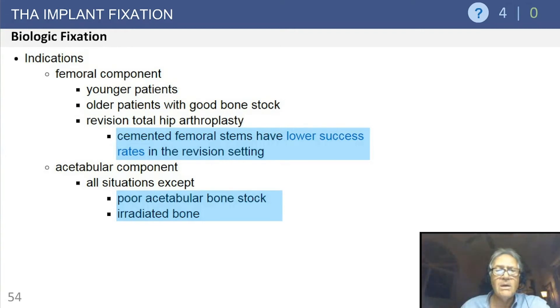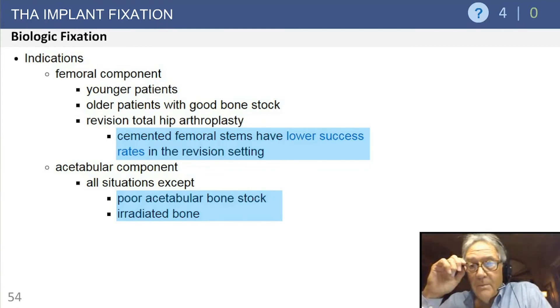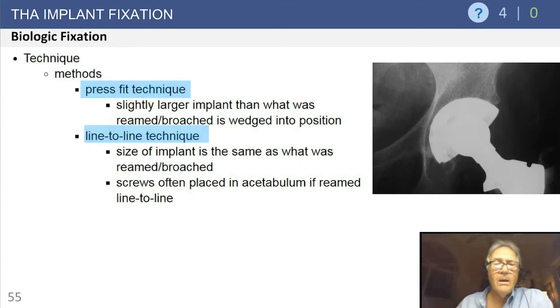Cemented femoral stems have a lower success rate in revision arthroplasty — some early data from Hugh Chandler and others reported this. For acetabular components, biologic fixation is appropriate in all situations except poor acetabular bone stock or irradiated bone. The uncemented acetabular component has truly won the day — both in primary and especially in revision. Early in practice, cemented acetabular components were fragile; you couldn't push on the cup or it would move. Uncemented implants solved this with a hemispherical press-fit that stabilizes the cup and allows ingrowth — a remarkable advance.